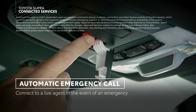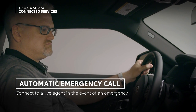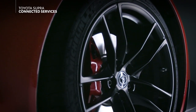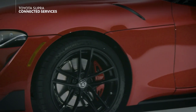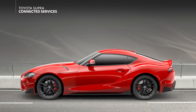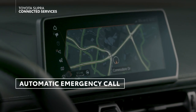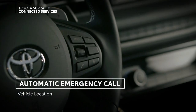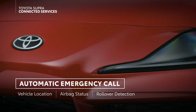If an emergency response is triggered in the vehicle, either automatically or manually, an automatic emergency call will be established with a specialized response agent who can talk with vehicle occupants to assess the situation and notify the appropriate authorities. While this call occurs, the vehicle will also be transferring data to the response center about the emergency, including vehicle location, airbag activation, vehicle rollover detection, and more.